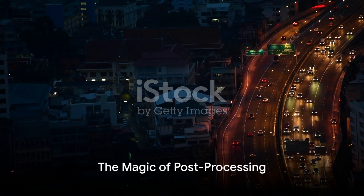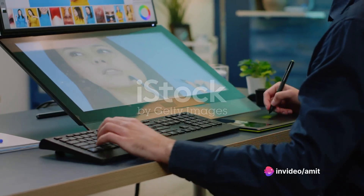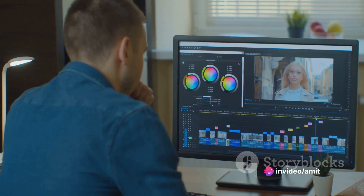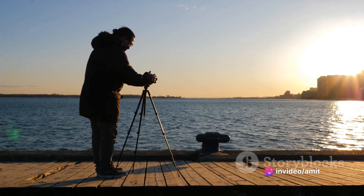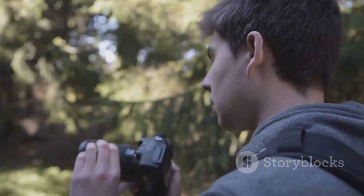Finally, post-processing is where the magic truly happens. Software like Adobe Lightroom and Photoshop can help you enhance colors, adjust lighting, and correct imperfections. However, remember that a great photograph starts in the field, not in front of a computer screen.